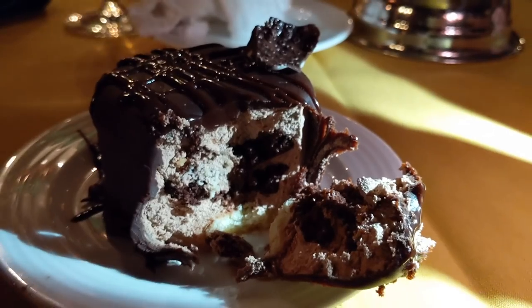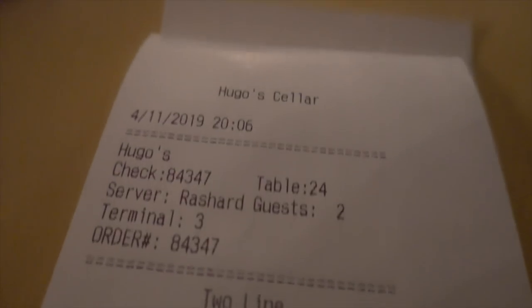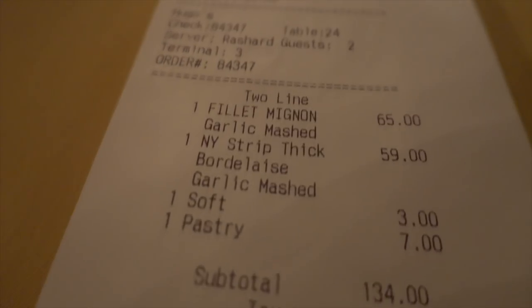So you guys let me know what you think about Hugo's Cellar. For me it was an impressive fine dining experience here in downtown Las Vegas — a place where they put so much love into the little things and a great value overall. Of course it's not cheap, but for those special days of the year, I think Hugo delivers a fantastic experience. Thank you and take care.